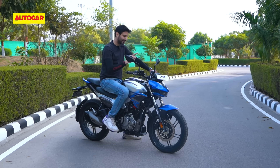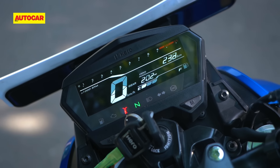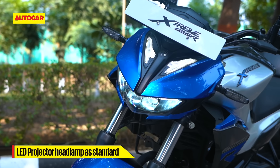Another thing that comes from the Xtreme family is this LCD display. This is standard on the motorcycle — just like what you get on the bigger Xtreme 160 4V — and all of that really adds to the value of this motorcycle.